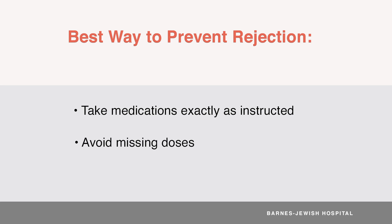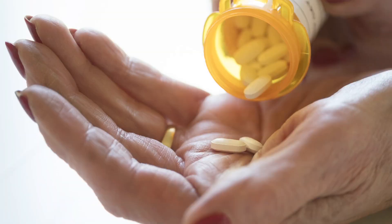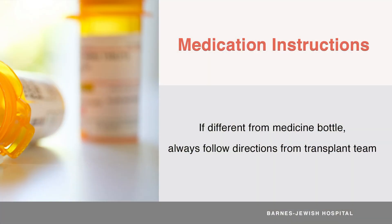You will be on immunosuppressants or anti-rejection medicines for the rest of your life. Your transplant team works hard to customize your medicine to a specific dose that's right for you. As a result, your medicine doses may change very often. It's a good idea to write down your new dose and date every time your dose changes, preferably on the medicine list your transplant team gives you. If the instructions on the medicine bottles are different than what your transplant team told you, always go by the directions from your transplant team.